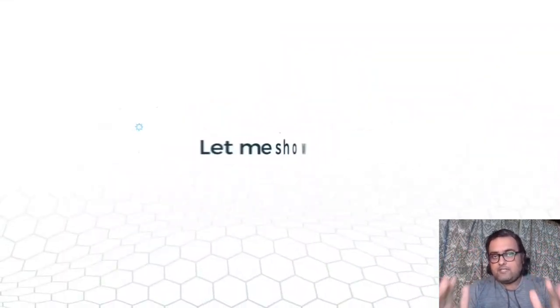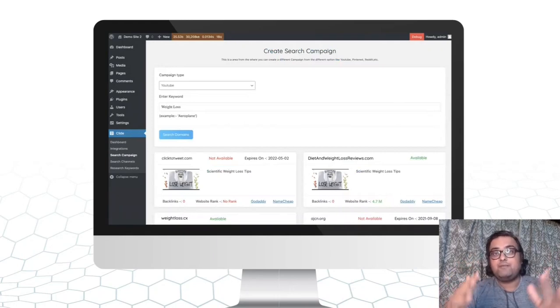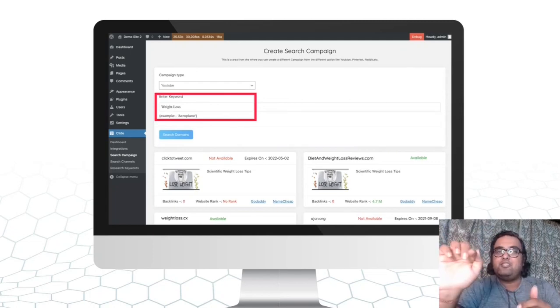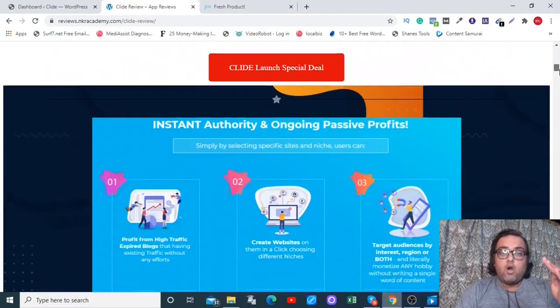If you want to see a detailed demo of Clyde, please stick with me till the end of this video because I'll be giving you a full-blown demo. Alongside that, I'll be uncovering a ton of custom bonuses that I've put together for this Clyde review, which you can check by clicking the link in the description to my bonus page.